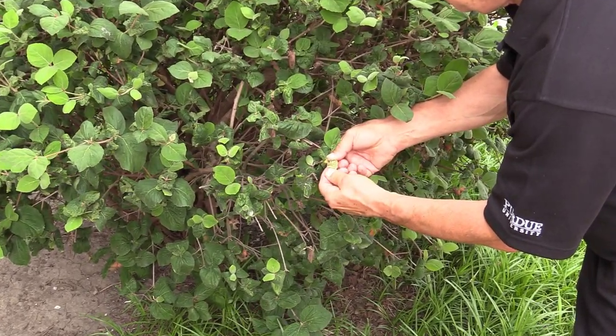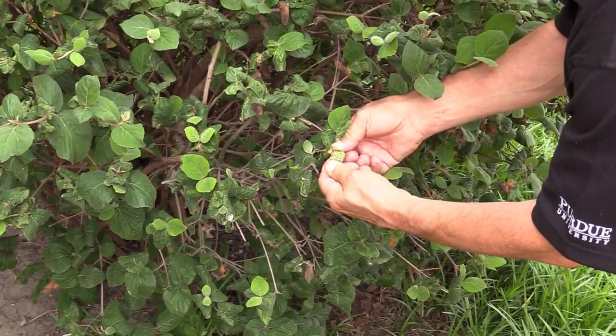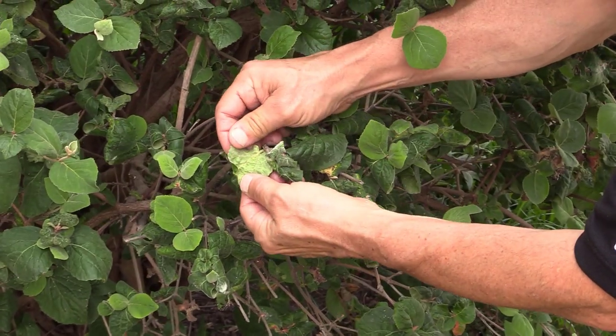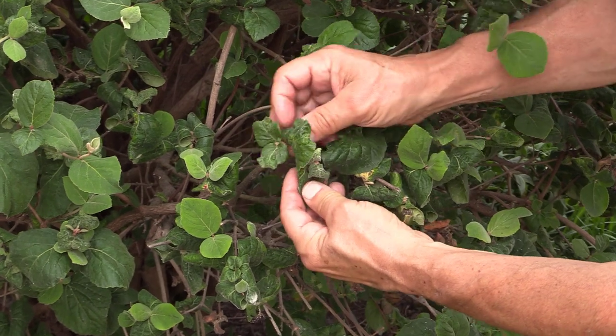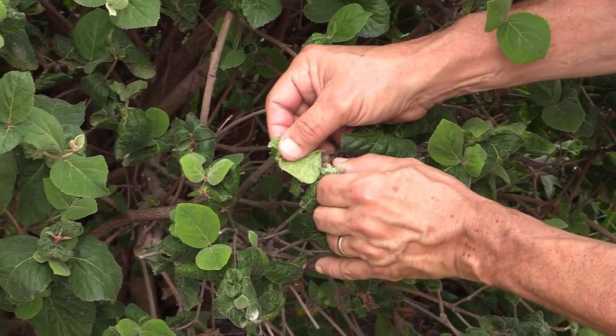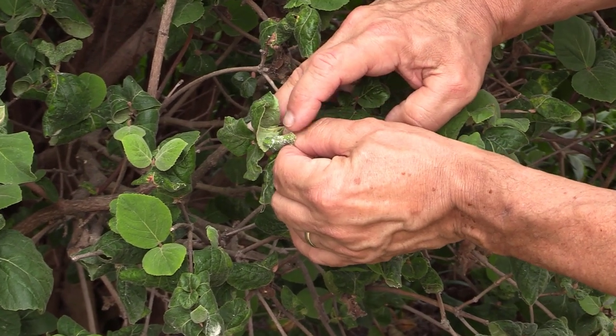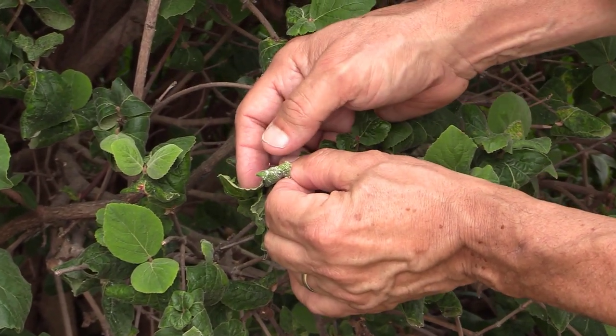In some instances, as in the case of this viburnum, aphids can distort and curl leaves. Although this distortion is unsightly, it is not likely to harm the long-term health of the plant. New growth will eventually hide the aphid injury, and the plant will look normal.